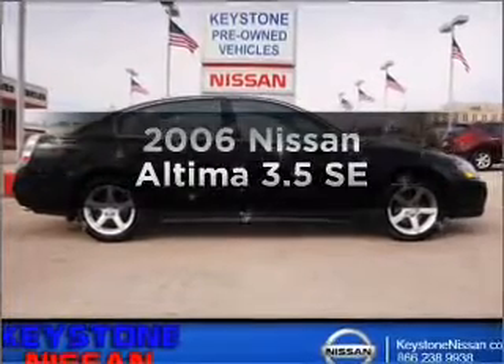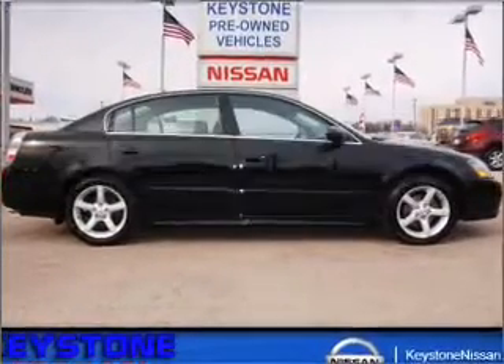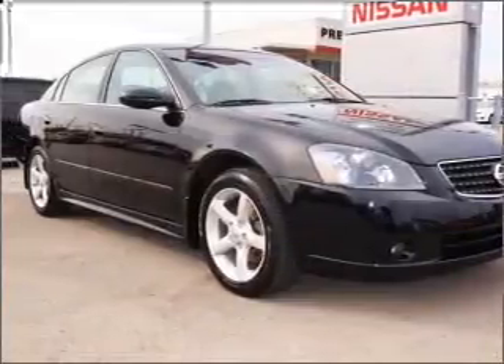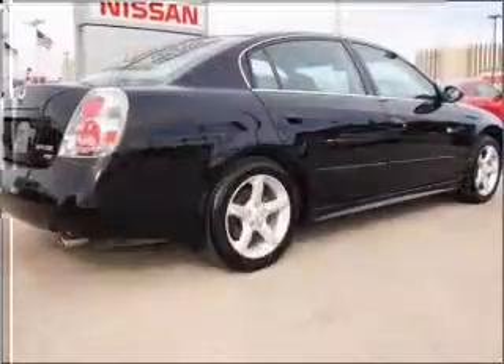Presenting the 2006 Nissan Altima, this is the set of wheels you've been looking for with a solid 6-cylinder engine connected to a smooth shifting 5-speed automatic transmission.